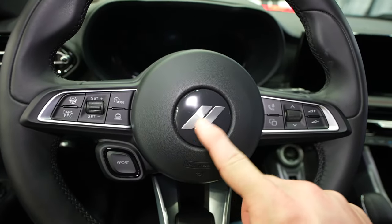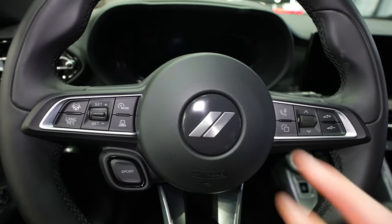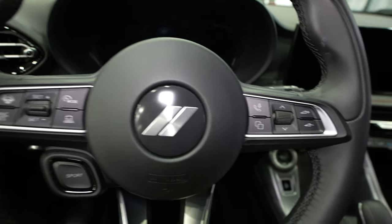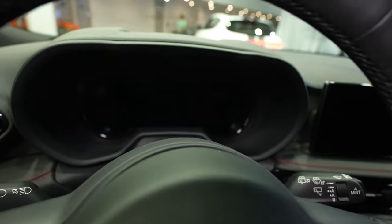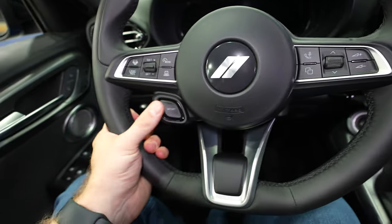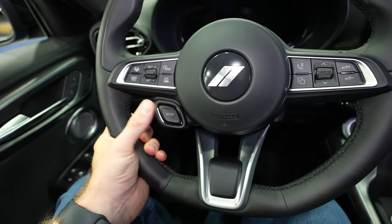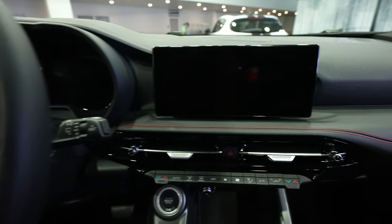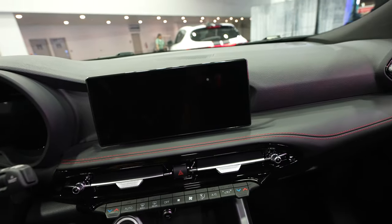We have this brushed Dodge badging. I believe this is the four wheel drive badging, though I'm not 100% sure. Right over here we have all the controls for the center LCD display. And over on the left hand side we have the sport mode button which will toggle through different drive modes. Coming over here we have a very sleek minimalist style LCD touchscreen display.